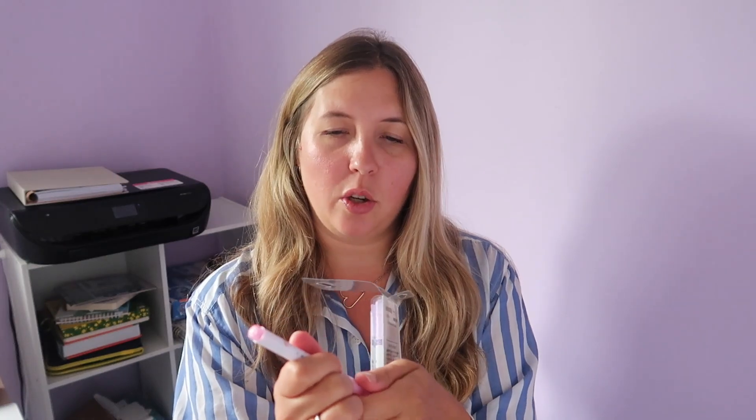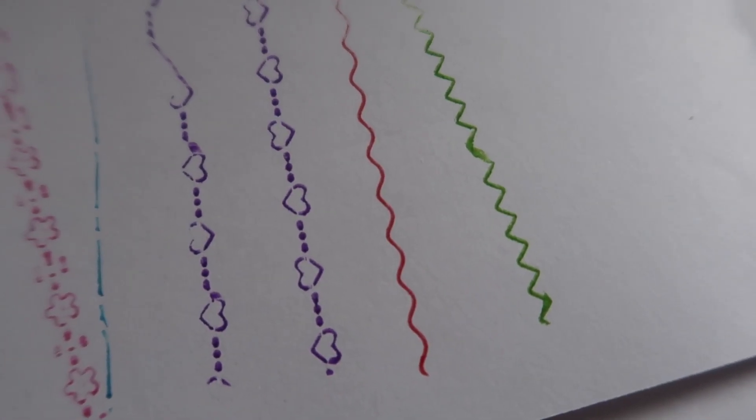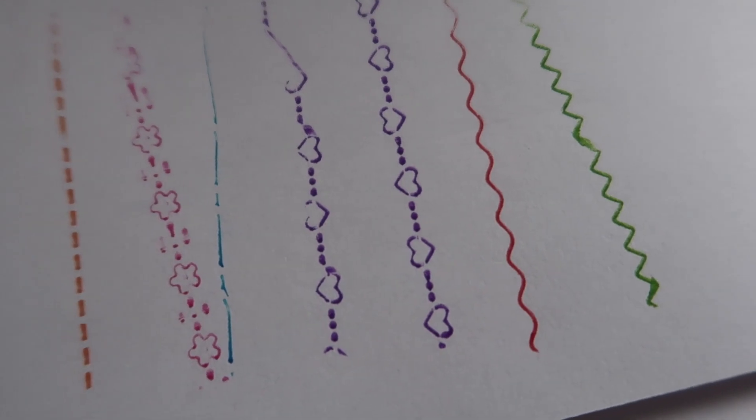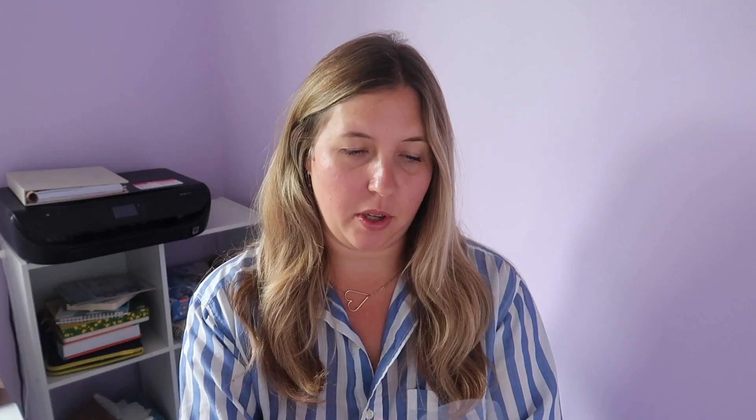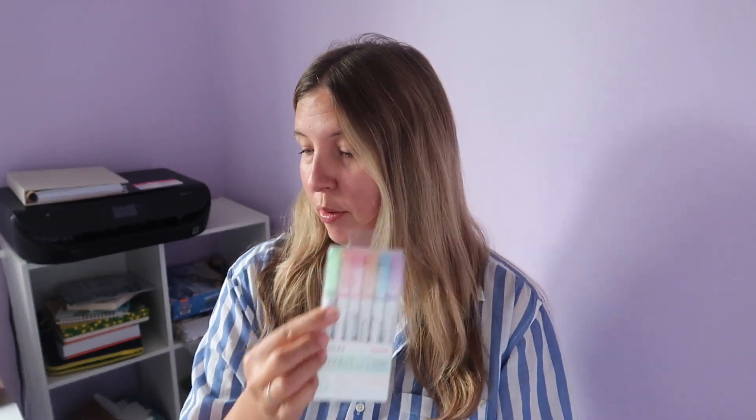The next thing I got are these colored pens which I am really excited to use. When you open them up they actually have a stencil, so whenever you draw with them the stencil will come up. These ones are daisies, and then there are some other ones as well — two hearts, lines, squiggles, zigzags. I just thought these were fun. I could use them in my planner — that's the main reason I got them, just to decorate it simply without using stickers all the time. Definitely a win.